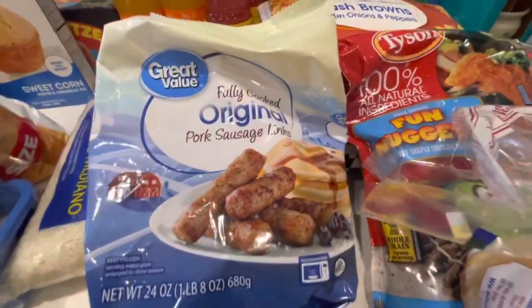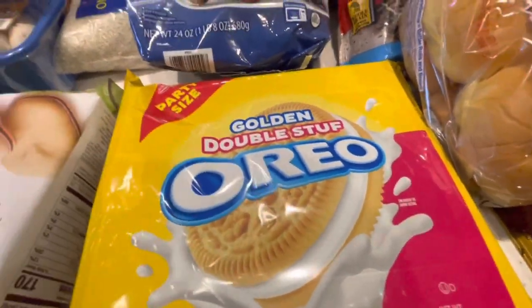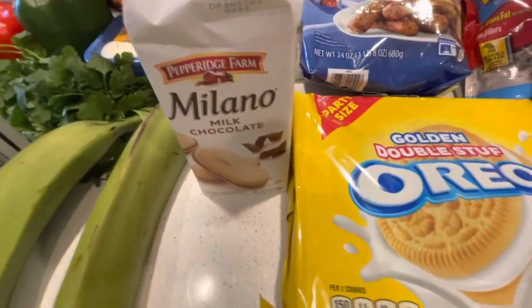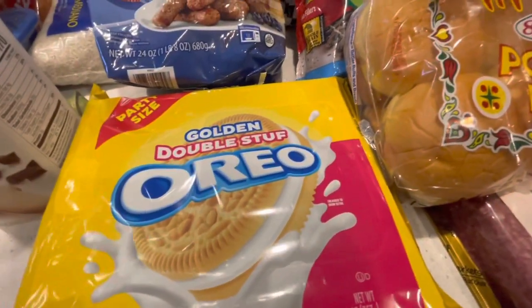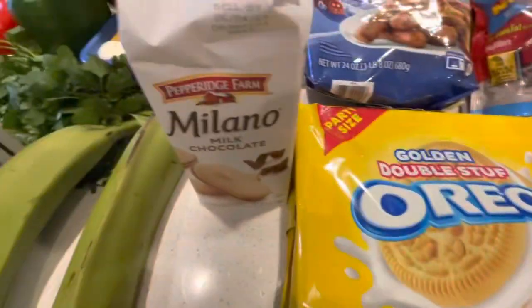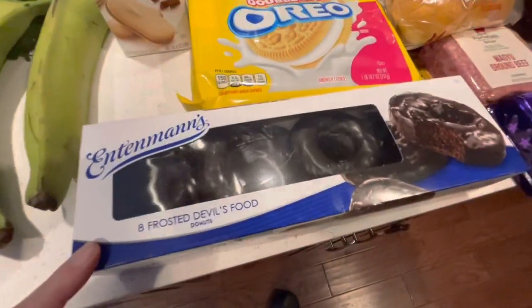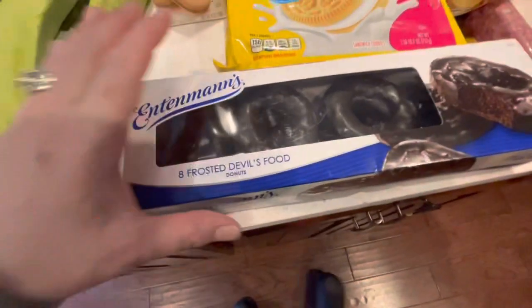Got some more sausage because we're running low on them. Got a thing of Oreo double stuff for my son, as well as the Milanos. Actually I like these too. My husband's not a big fan of the Oreo golden ones — he likes the chocolate ones — but we got them anyway. And then I got the milk chocolate Milanos and then their favorite frosted devil's food cake donuts by Entenmann's. They're yummy.